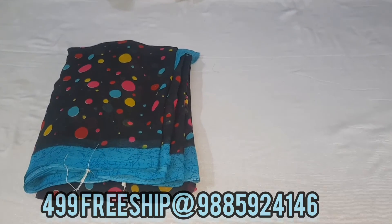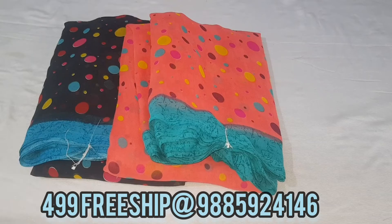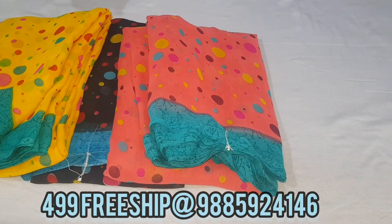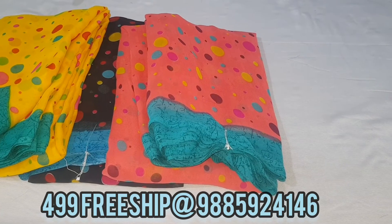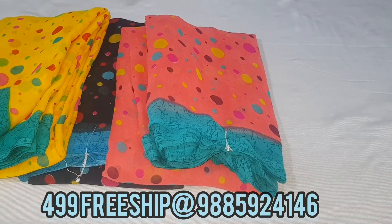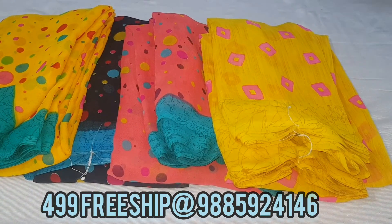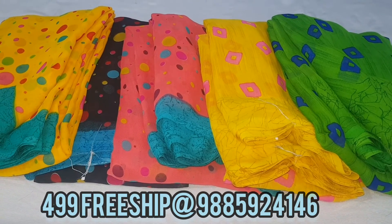Each sari is available for 499 with free shipping. You can check the WhatsApp number shown on screen for orders. Please like, share, and comment. Thank you!